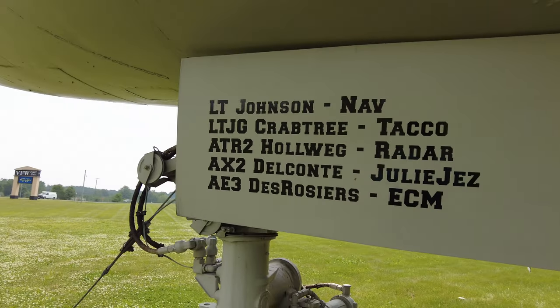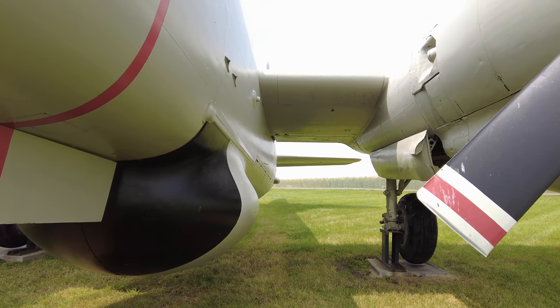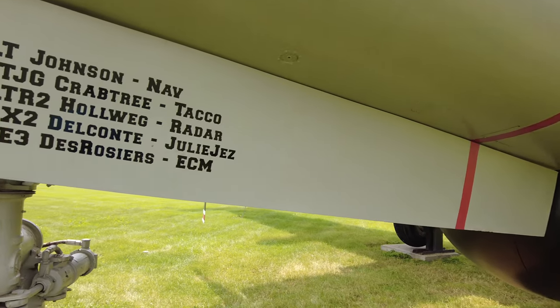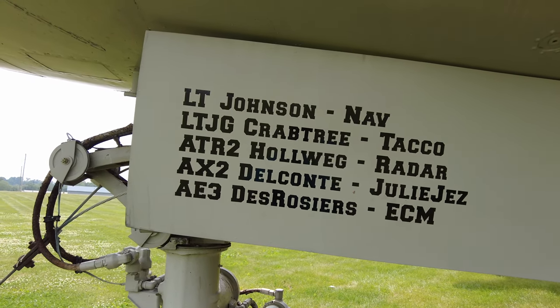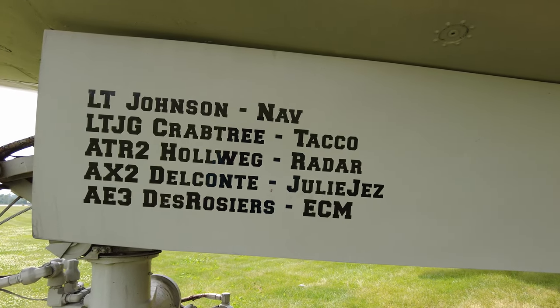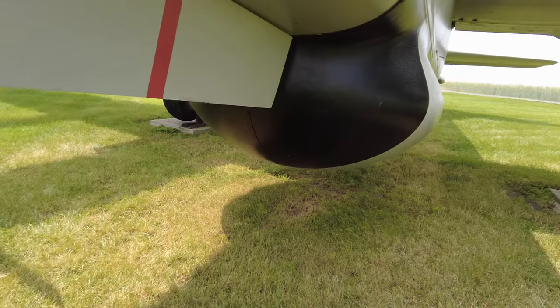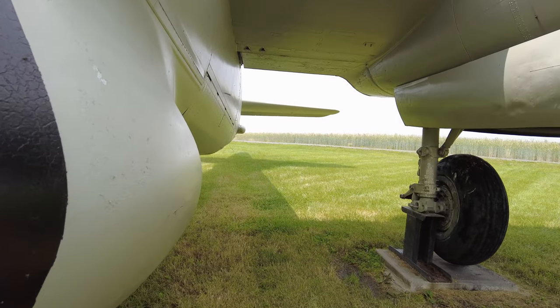So a lot of different uses. I'm not really sure how it would have been used in mining unless it was transporting mined goods, but these are all from its official plaque. You can see here we have some names of some of the people who flew on it and some of their nicknames. The crew was seven enlisted and then four officers.